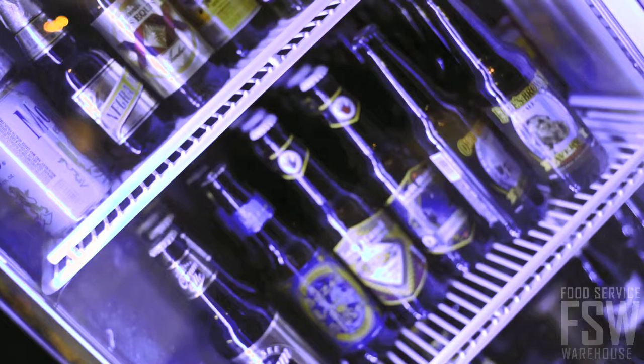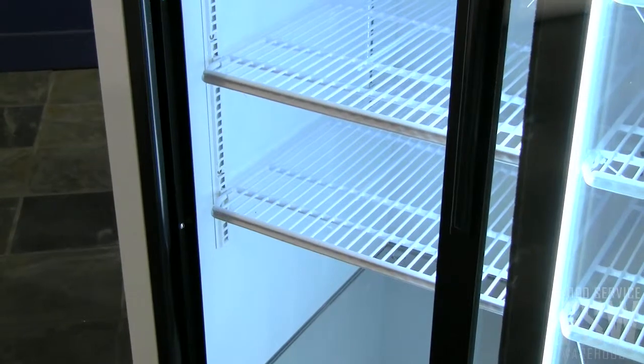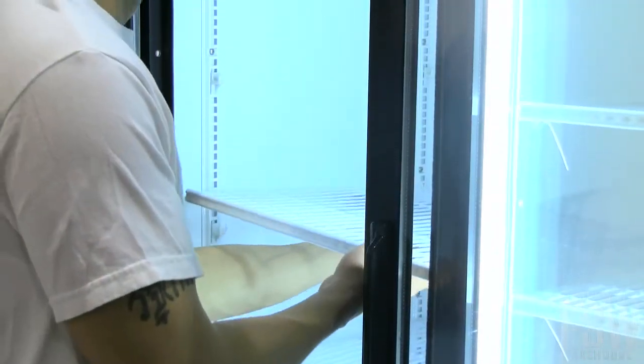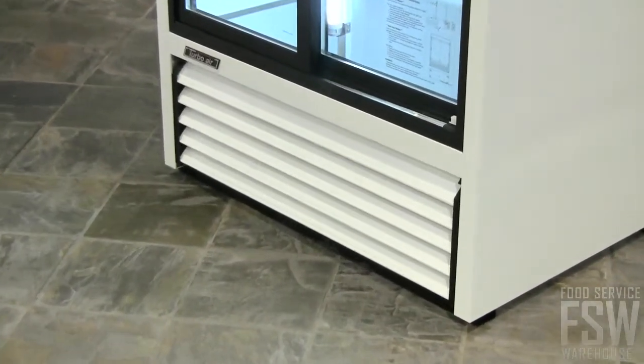Anything from bottled or canned beverages or cases of beer. The eight polyethylene-coated wire shelves are fully adjustable so operators can set up the shelving according to the size or height of their product. The unit runs with a bottom-mount compressor.